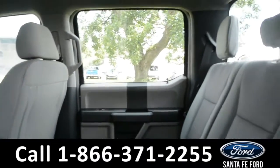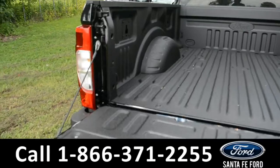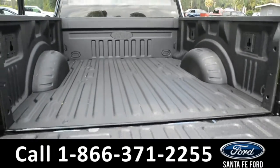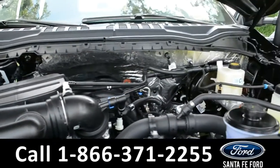Here's a look in the back row. Here's a quick view into the bed of the truck, where there's a plastic bed liner. Under the hood is a V8 6.2-liter engine.